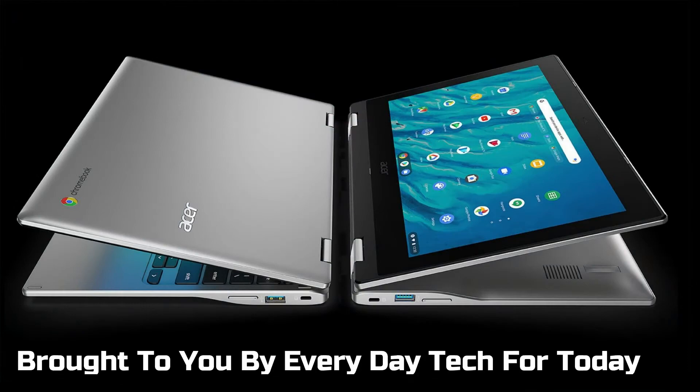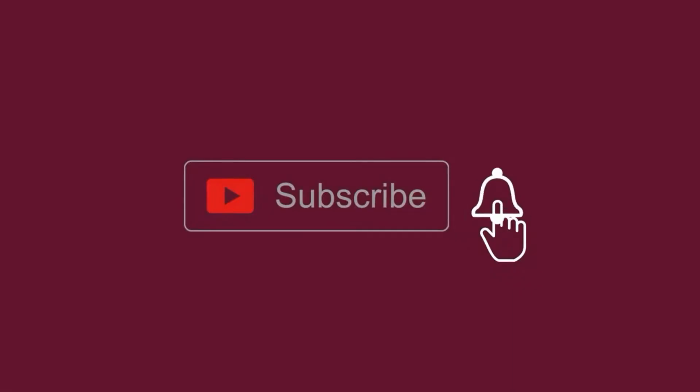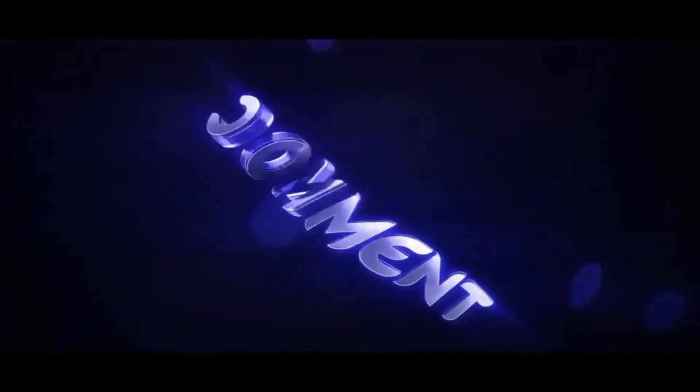Today another video is brought to you by Everyday Tech. Before we start, make sure to hit that subscribe button so you get notified every single time we post a new video. Also, if you enjoyed this video, please smash the like button — it will encourage us to make more videos for you.